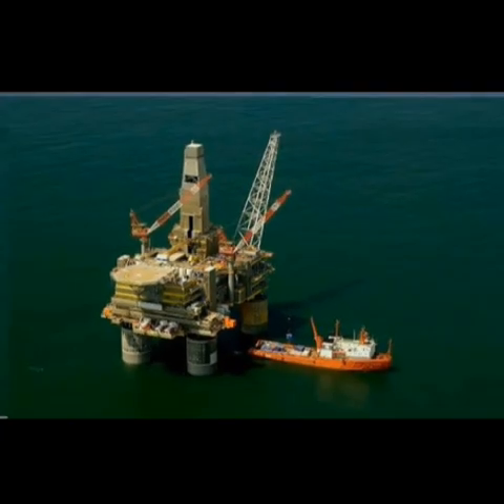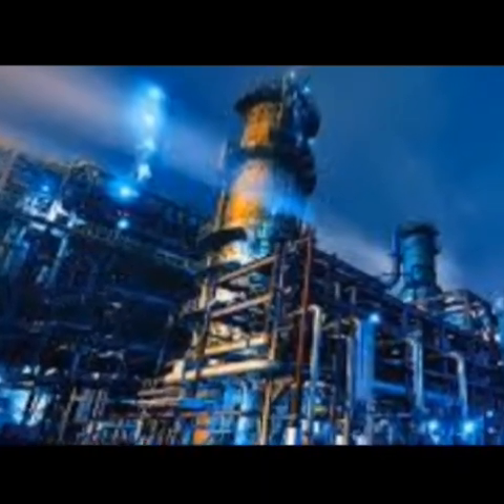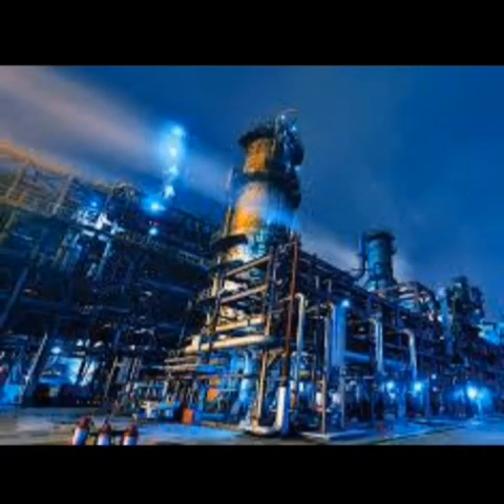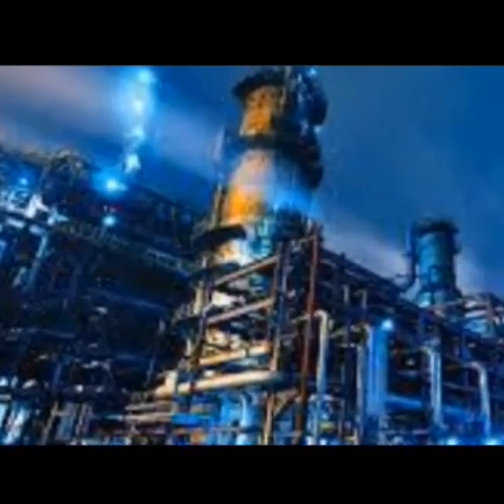Instead of installing a new rig — a costly and time-consuming process — engineers performed a through-tubing Rigless Recompletion. They inserted tools through the existing tubing to reach a previously untapped gas reservoir interval. The result: the well now produces 135 million standard cubic feet per day, effectively doubling the joint venture's previous gas output.